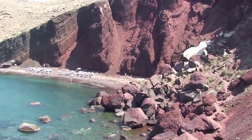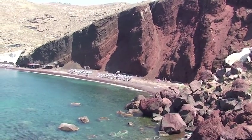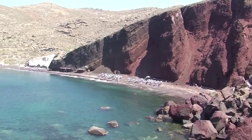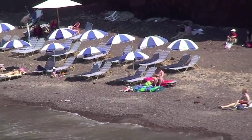This first beach is Red Beach, which is near Akrotiri. It is a red volcanic beach. Like most of the beaches on Santorini, it is a fairly rocky beach rather than a sandy beach.